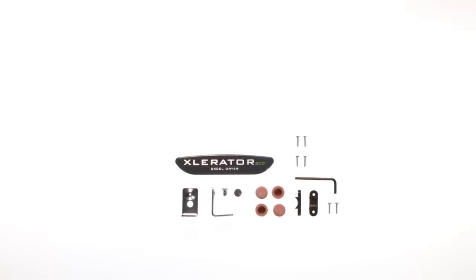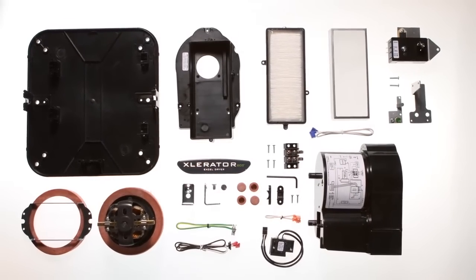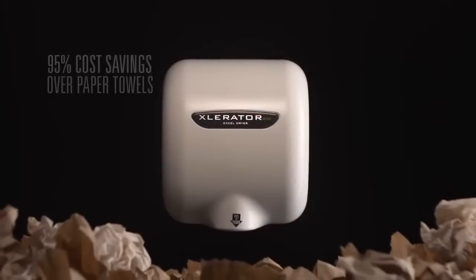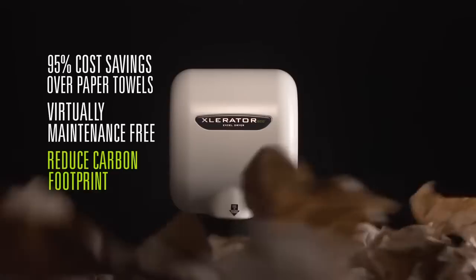Accelerator Eco offers many of the features and benefits of the original patented Accelerator hand dryer, eliminating the cost, maintenance, and waste of paper towels, while reducing your facility's carbon footprint.